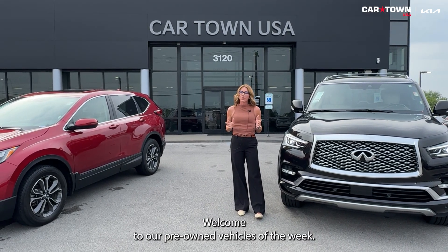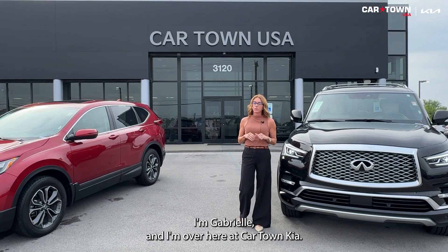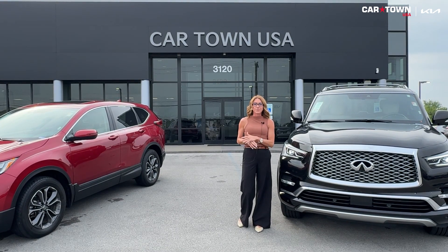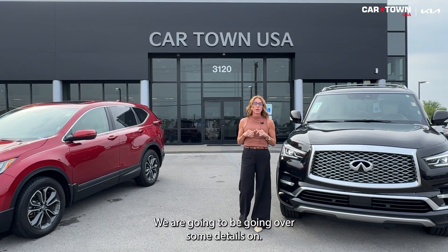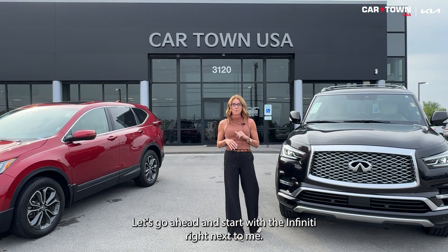Hello everyone, welcome to our Pre-Owned Vehicles of the Week. I'm Gabrielle and I am over here at Cartown Kia. Guys, we have three vehicles we are going to be going over some details on. Let's go ahead and start with the Infiniti right next to me.